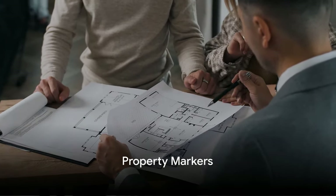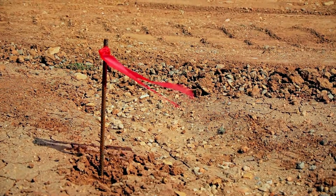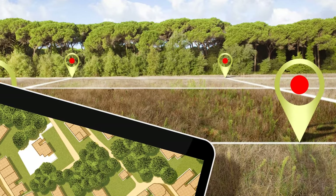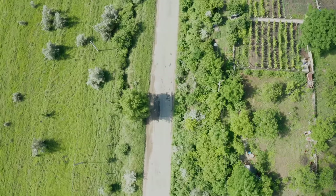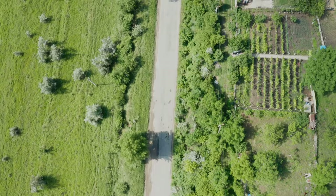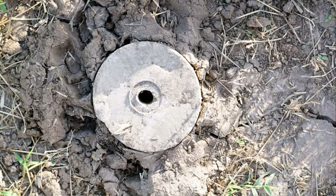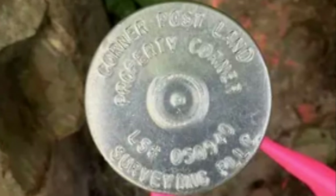The first set of property questions are about markers and boundaries. Has a survey been done and are there property markers on each of the property corners? Knowing the exact boundaries of your property is the first step to knowing what you're buying. If a proper survey has been done, then property markers — usually metal rods or concrete monuments — will provide a physical representation of your land's corners. The metal type are most common.